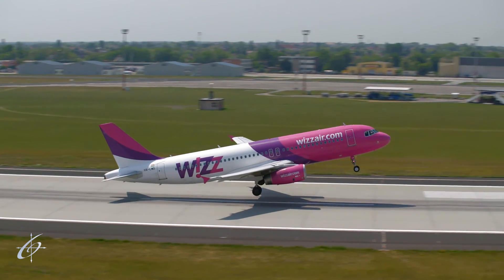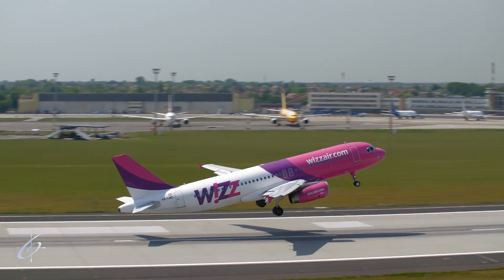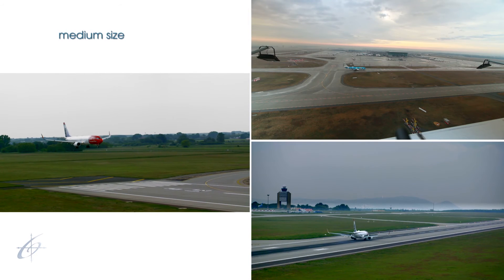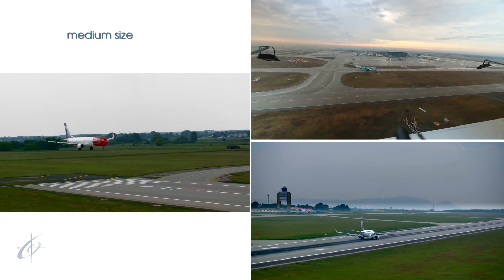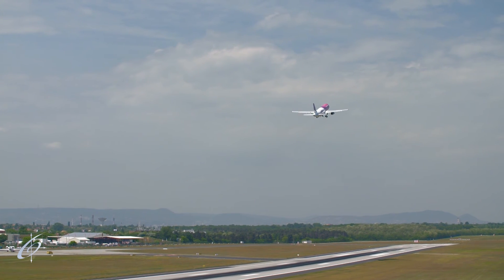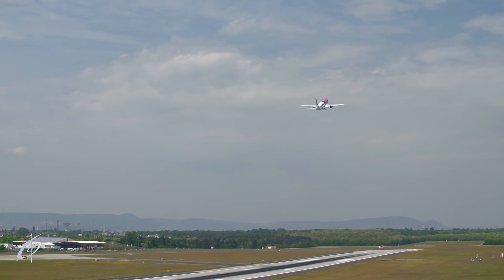Hungarocontrol will be the first in the world to introduce remote tower control at an airport with medium traffic volume. With the help of this technology, controlling the traffic of the airport will be possible not only directly from the airport but even from a remote centre, opening new horizons in the future of aerodrome control.